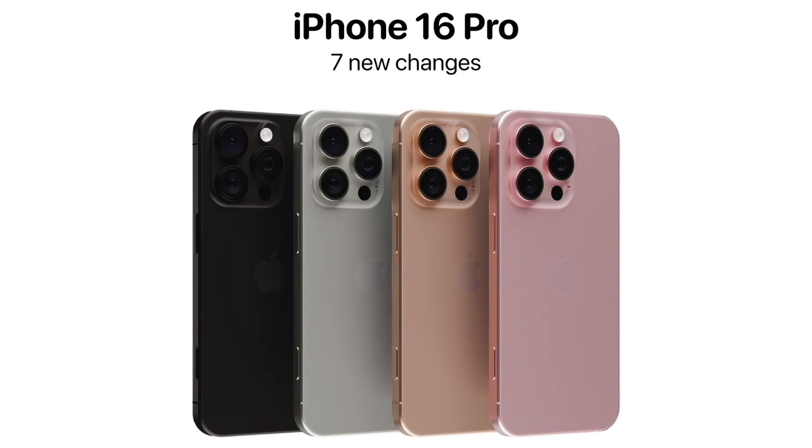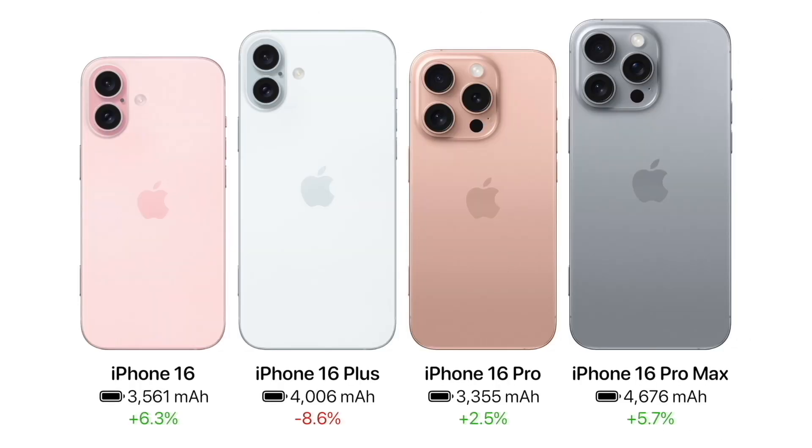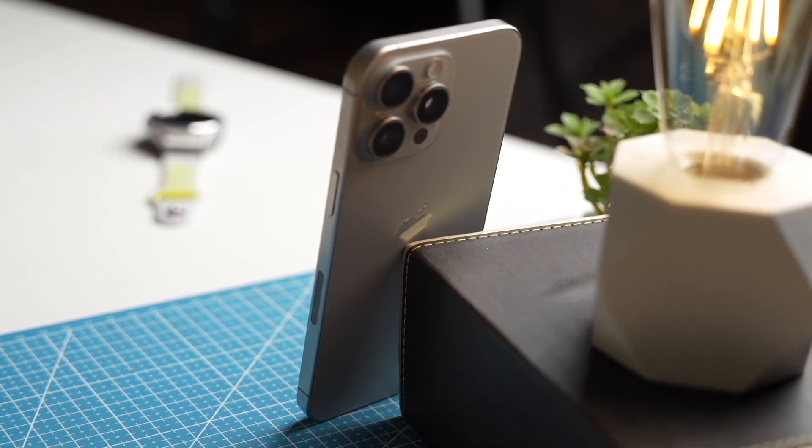However, the real showstoppers are the Pro variants. The iPhone 16 Pro is set to house a 3,355 mAh battery, a 2.55% increase from the previous model. Yet it is the iPhone 16 Pro Max that steals the spotlight with an enormous 4,676 mAh battery and an impressive 5% surge.